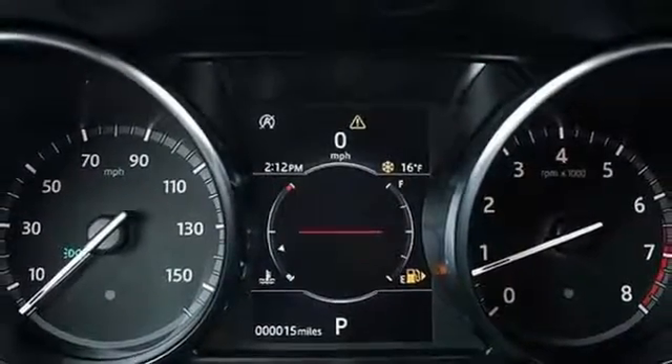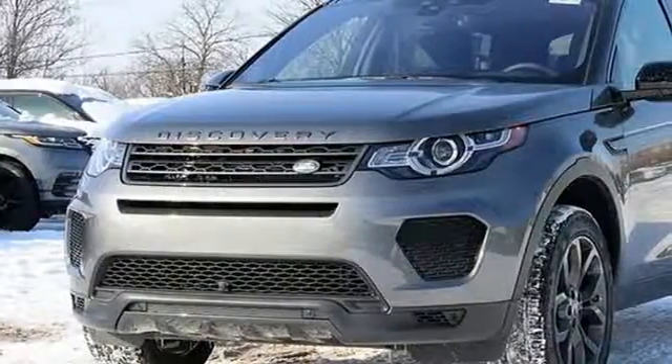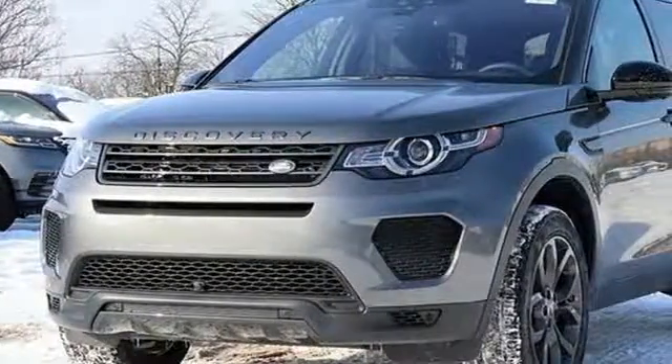Front and rear parking sensors and automatic transmission. Driving is believing — test drive it today.